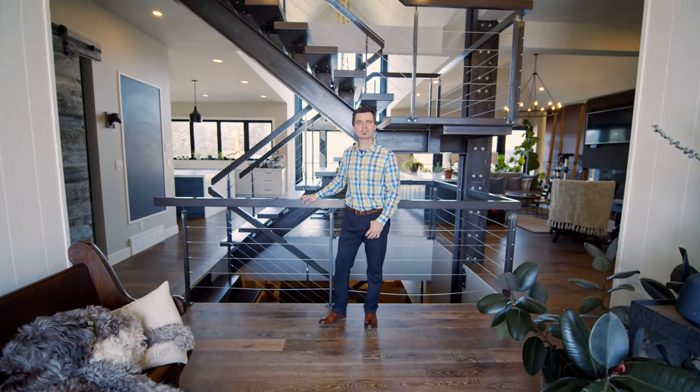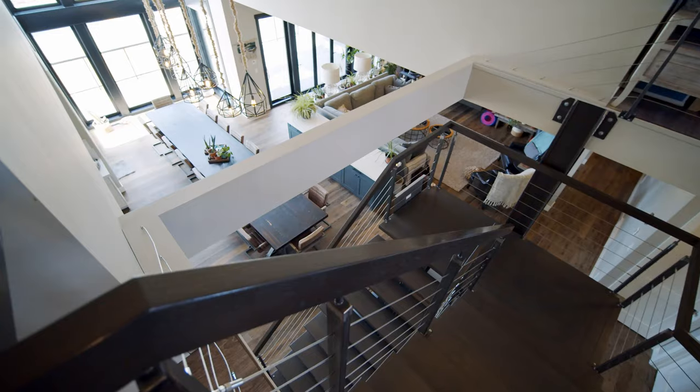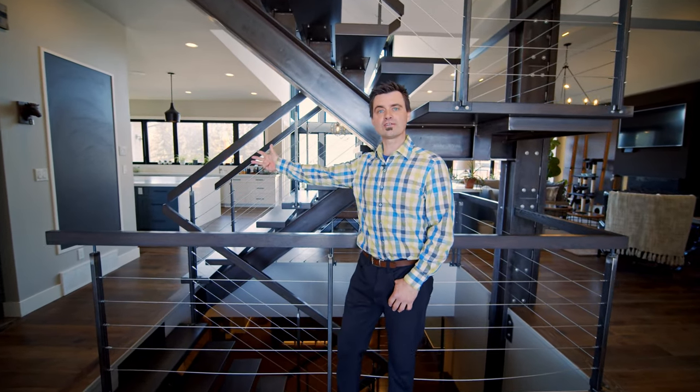Here we are in this custom-built 2016, 5,000 square feet, five-bedroom, eight-bathroom home. Tons of features to offer. Let's go take a look starting in the kitchen.